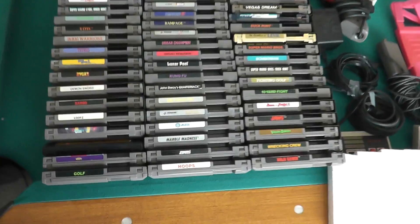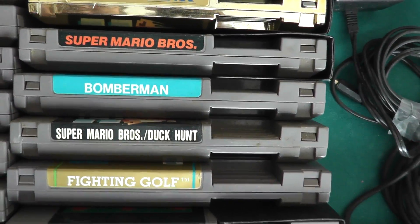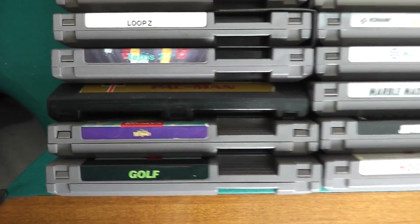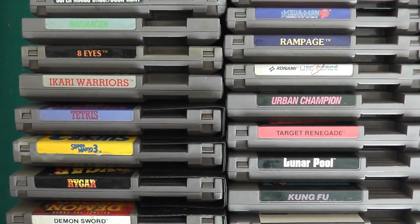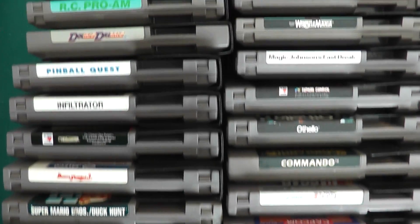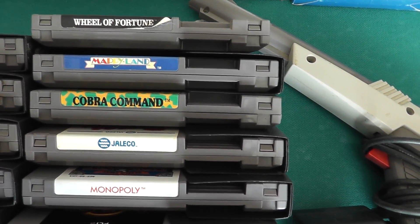This is not just a junky wholesale lot. For instance, you got Mega Man 3, Mario, you got Link, you got Bomberman — a lot of good games in here. I'll pause the video so you can see what games are included.